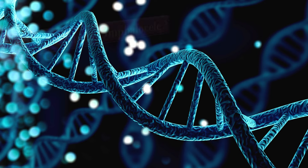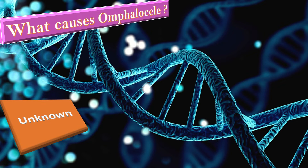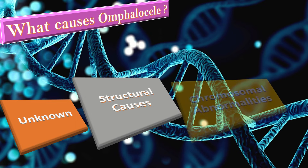What causes exomphalos? The exact cause of this condition is unknown. Up to 80% of babies with exomphalos will have other serious problems, such as abnormalities in the heart and kidneys, and chromosomal problems.